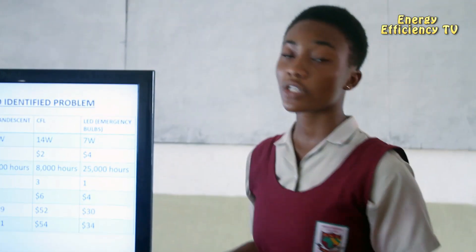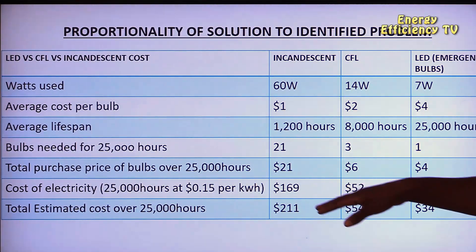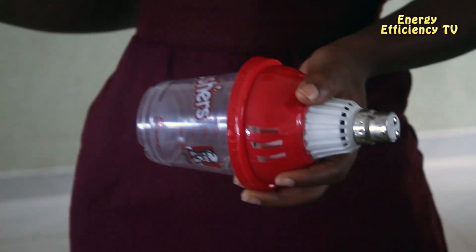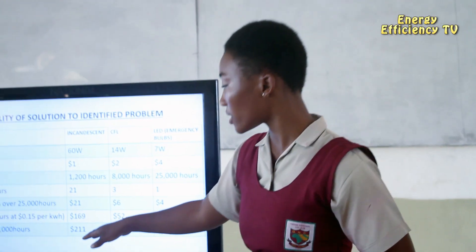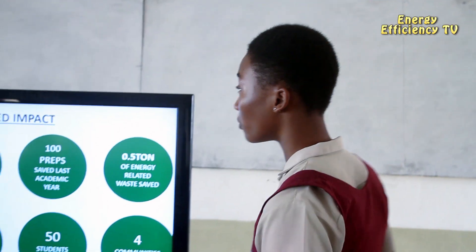The electricity cost over 25,000 hours for incandescent bulbs is $169, for CFLs it's $52, and for our LED bulb it's just $30. This leads to a total estimated cost of $211 for the incandescent bulb, $54 for the CFL, and $34 for our LED bulb. This clearly shows how much you'll be saving while using our LED bulb.